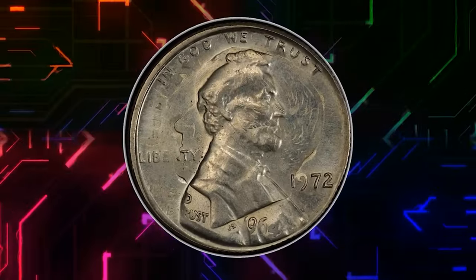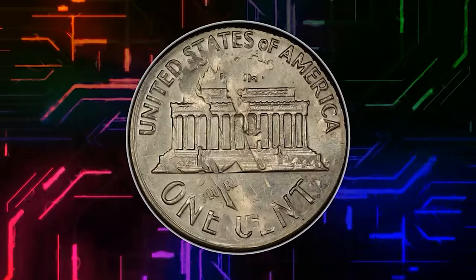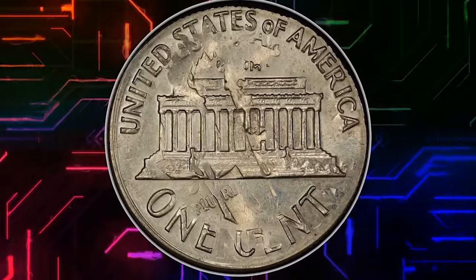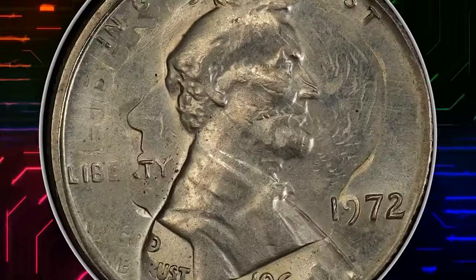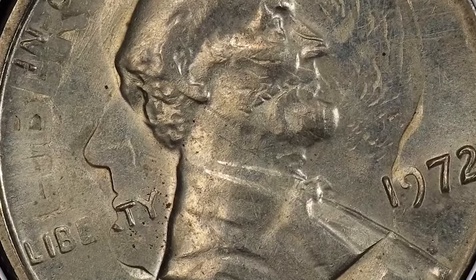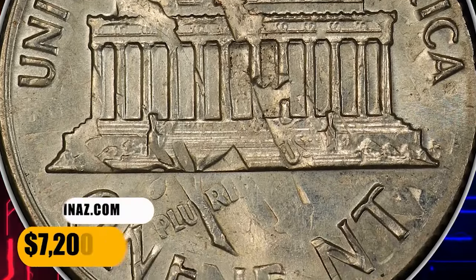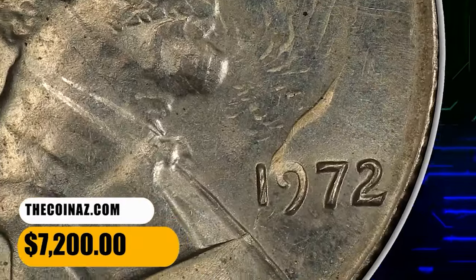Another error penny: here is a 1972 Lincoln cent struck on a silver dime dated 1964, graded mint state 63 by PCGS. A double denomination coin displaying the shadowy impression of Roosevelt's head on the obverse. Both dates are readily visible. This error cent was sold for $7,200.